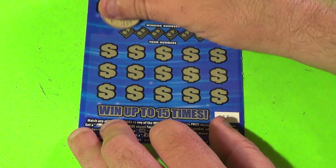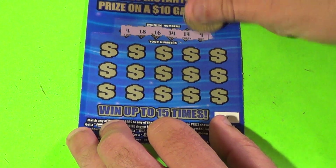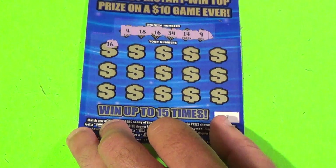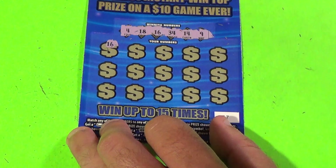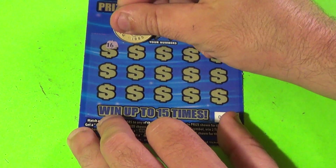On to the last ticket. Lucky numbers are 4, 18, 16, 34, 14, and 9. And we have a BAM — a 16! And there's your champion. The Quarter Million Dollar a Year for Life has done it.